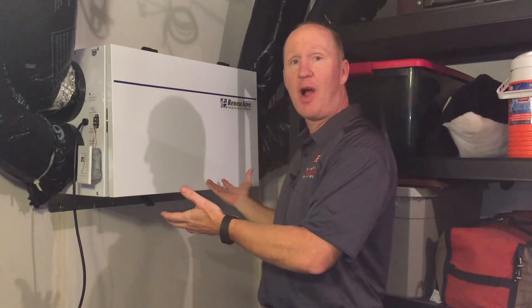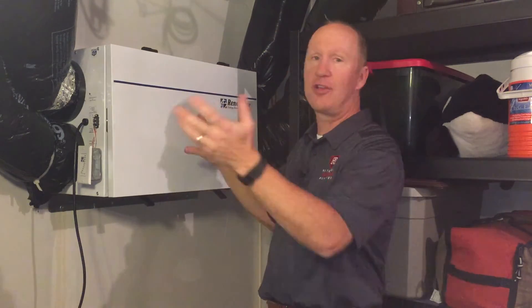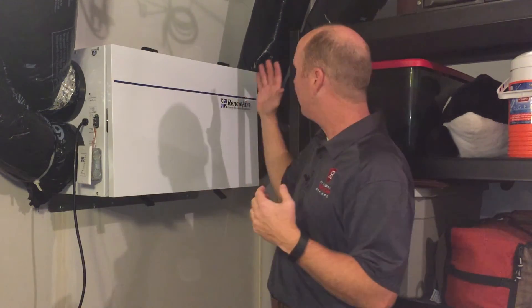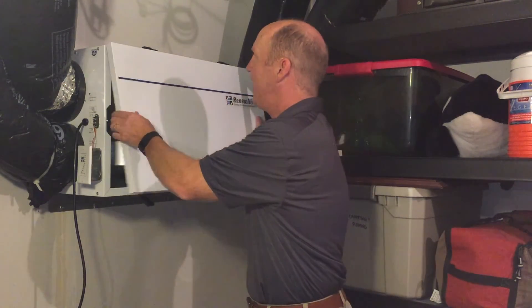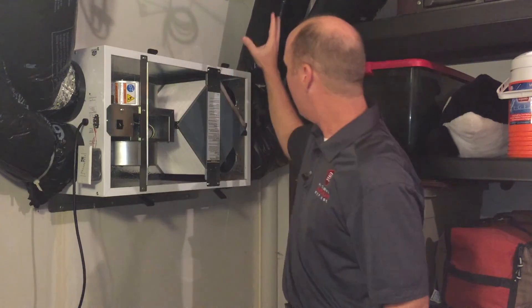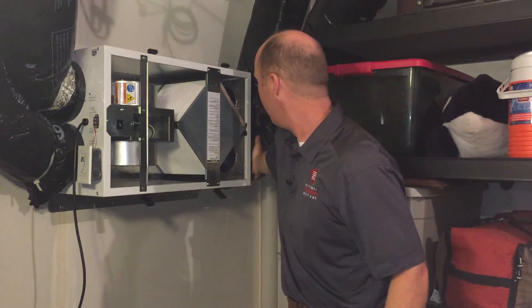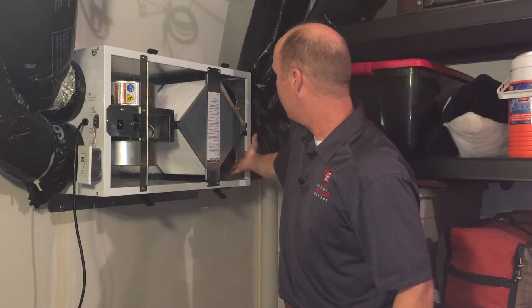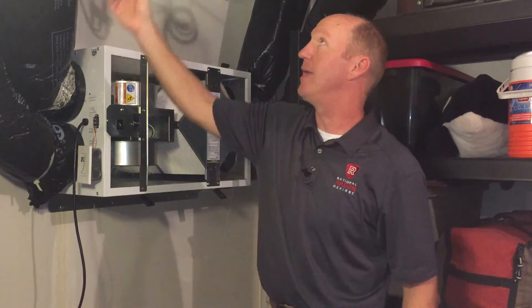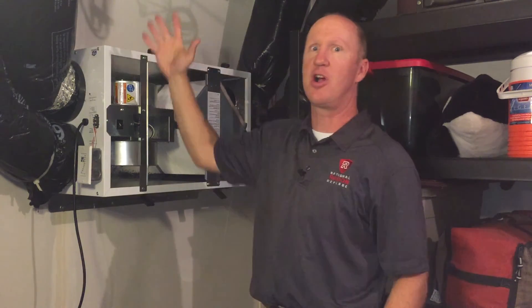Now we're down in the basement and we've got the energy recovery ventilator here mounted on the wall next to the HVAC system. Here's how it works: we've got air being pulled in from the outside. There's a duct right here coming in, and there's a filter right here that's filtering the air coming in. It crosses through the core and then up and into the house — that's your fresh air coming in.